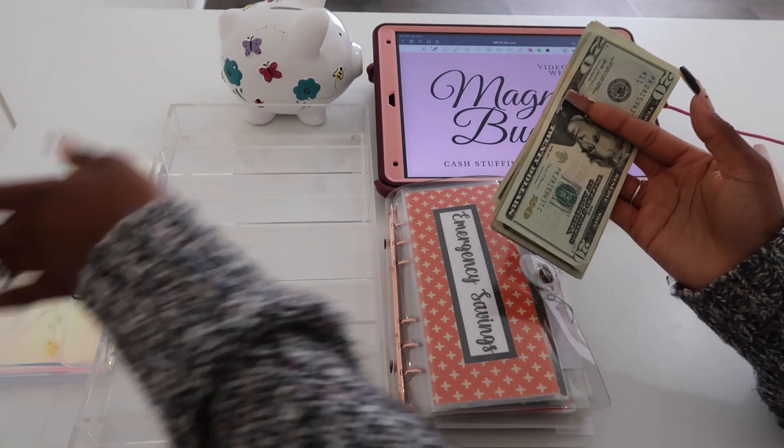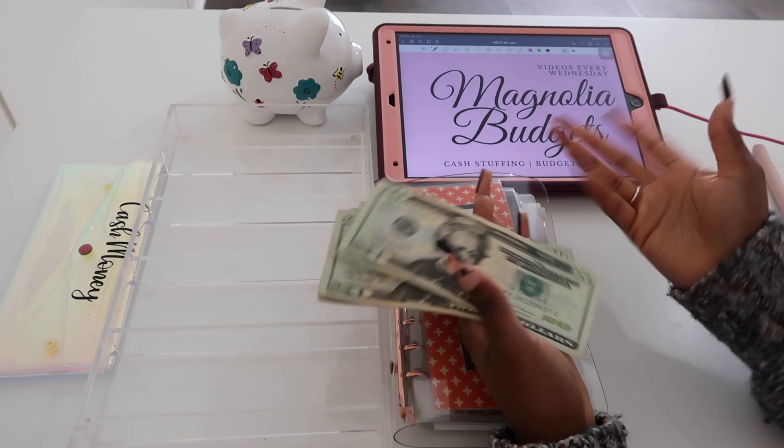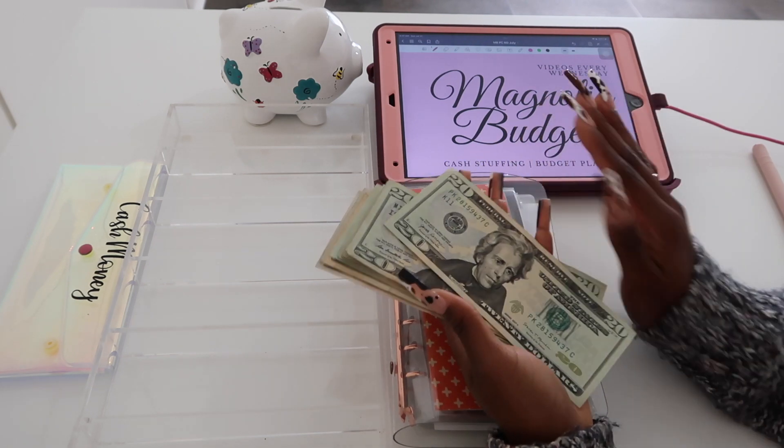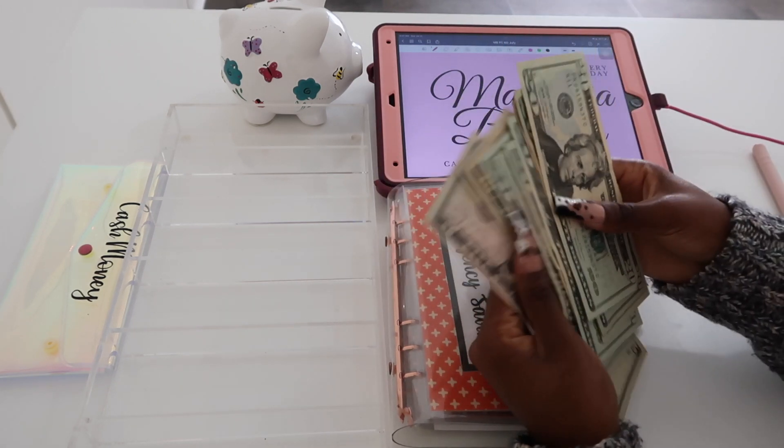We're also not counting the total amounts in the envelopes because I'm going to be doing a sinking funds update literally right after this, so I don't want to count it twice. If you want to see the total amounts, go ahead and head over to that video once it's uploaded.